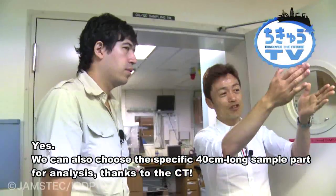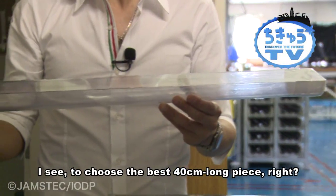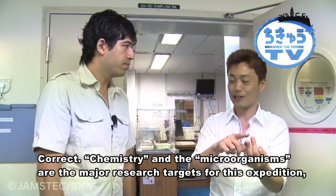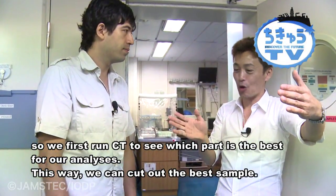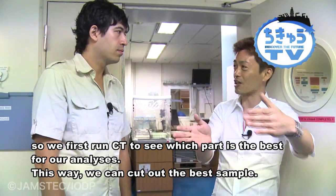So this expedition's goal is to eliminate that problem. We take a 40-centimeter section and use half for each — that way both samples come from exactly the same depth. And first, we use the X1000 CT scanner to identify which 40-centimeter section to cut out — specifically, where the most scientifically valuable material is hidden inside the tube.